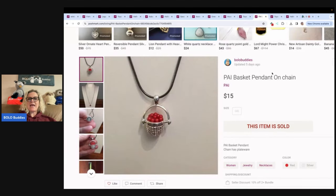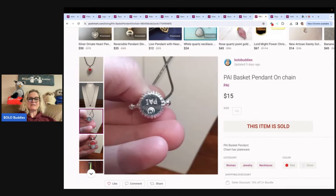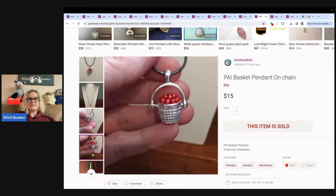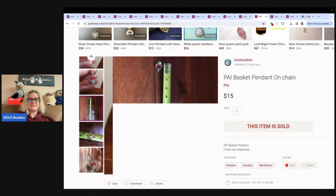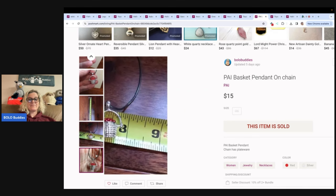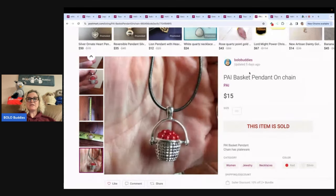This is a PAI basket pendant on chain — another item that has been listed for a really, really long time. But one thing I always say in my videos is: I list it and I forget it. A lot of times items will sell. This has probably been listed two, three years maybe, and it sold. $15 on that.